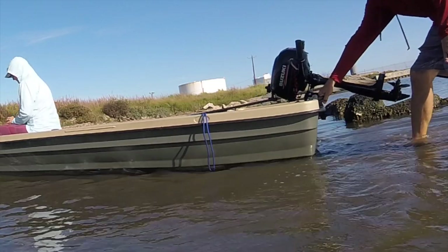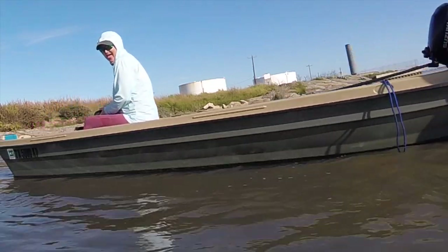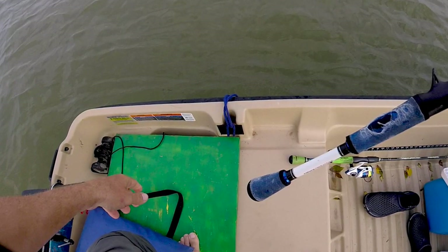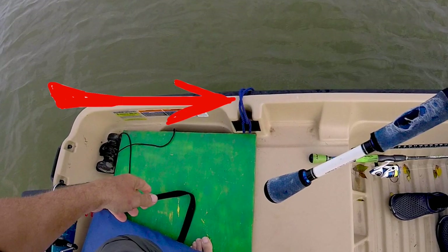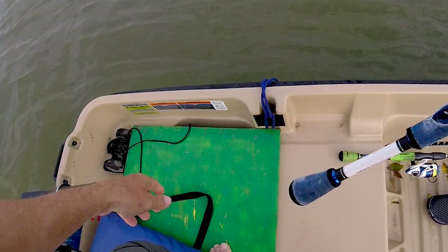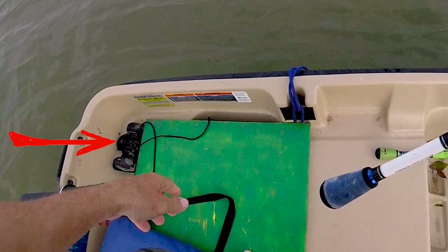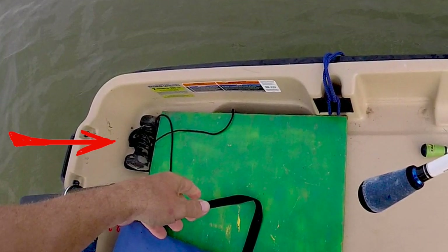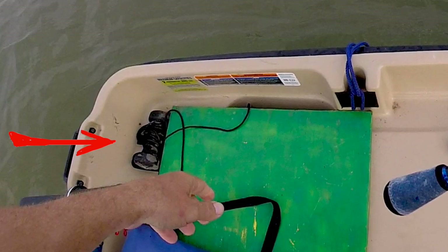I can also use the poling pole as a stakeout. See this blue rope loop hanging off the boat? If I have a semi-soft bottom and want to stop quickly, I can stick the poling pole in that loop and it anchors the boat out pretty quickly and easily. I also bring another option — that three-pound dumbbell weight back there. I can just chunk that over when we really get into the fish, and as long as it's under 15 miles per hour wind, it usually holds very well.